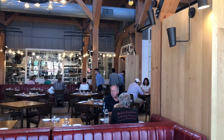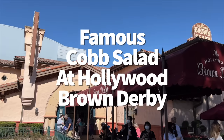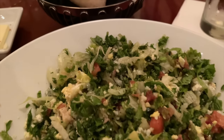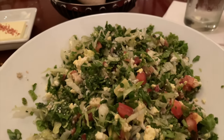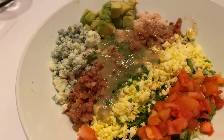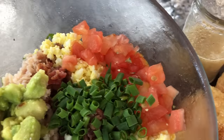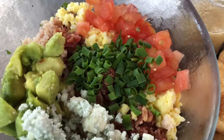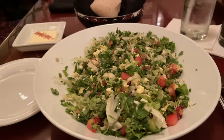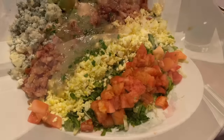We rarely talk about the Hollywood Brown Derby in Disney's Hollywood Studios without shouting out their famous Cobb salad — and for good reason. This has truly stood the test of time. It's made table-side with fresh ingredients including finely chopped greens, turkey breast, chicken, egg, tomatoes, crumbled blue cheese, avocado, chives, and Cobb dressing. The table-side preparation keeps the salad really fresh as opposed to soaking up all that dressing while sitting in the kitchen and arriving soggy.